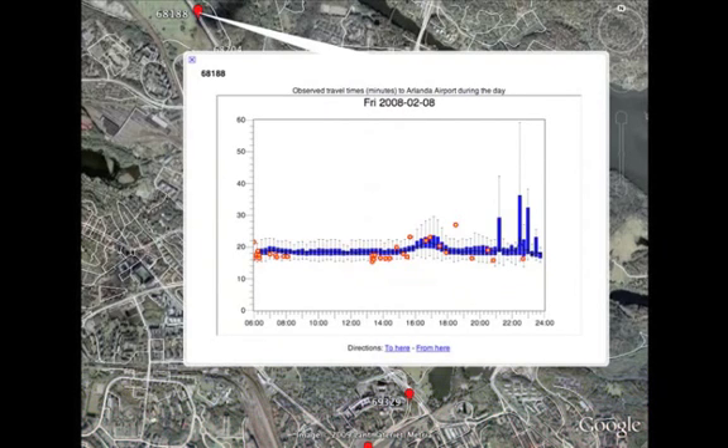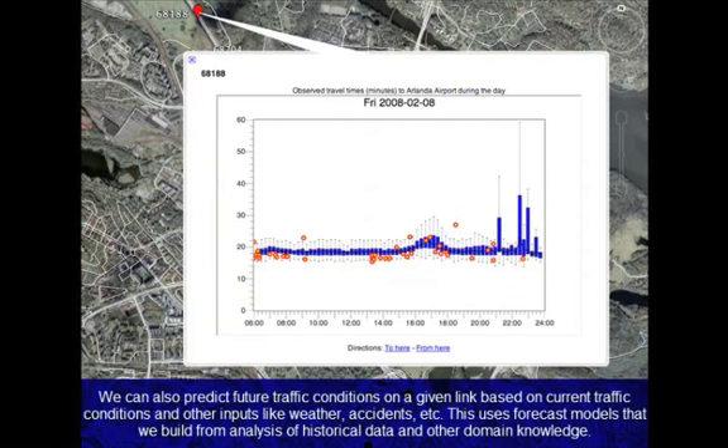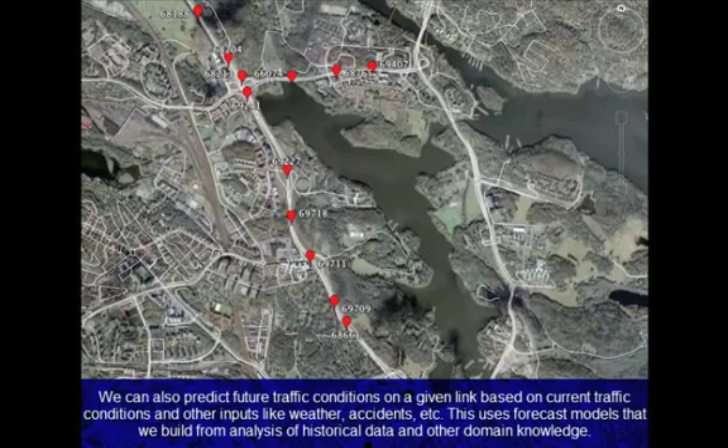Apart from observing the current traffic conditions, we can also predict future traffic conditions on a given link based on the current traffic conditions and other inputs like videos from cameras on the road, weather forecasts, accident information, and so on. We can build forecast models for this purpose from analysis of historical data and other domain knowledge.